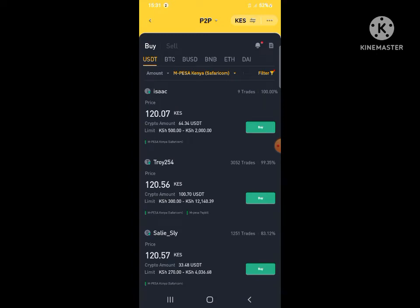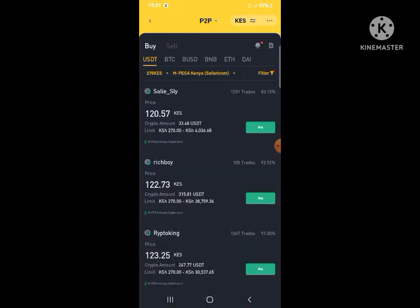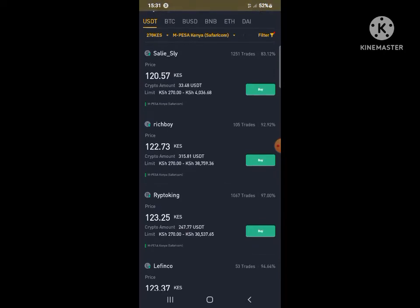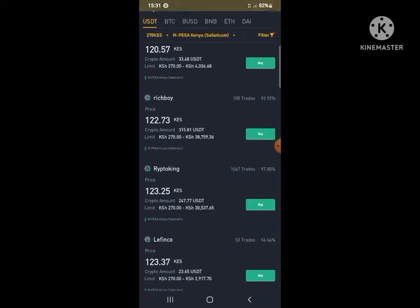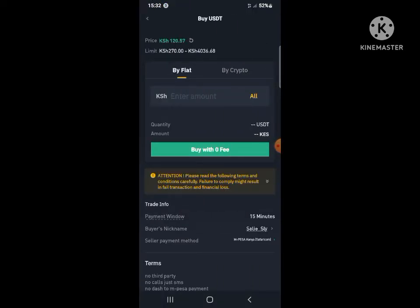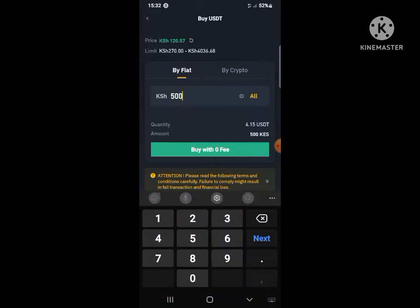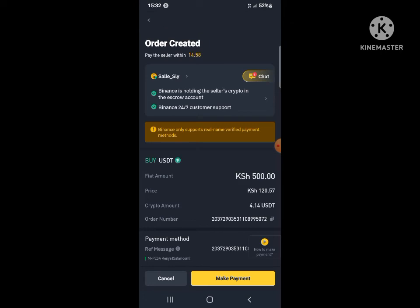The lowest amount you can go is 270. After that, choose your seller — because now you're the buyer, choose the first one. Enter your amount, for example 500, then continue. It's zero fee.